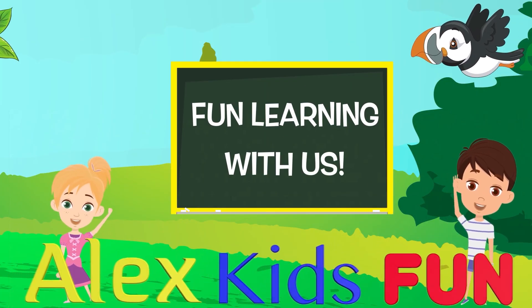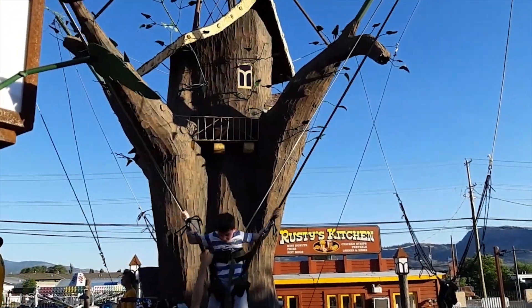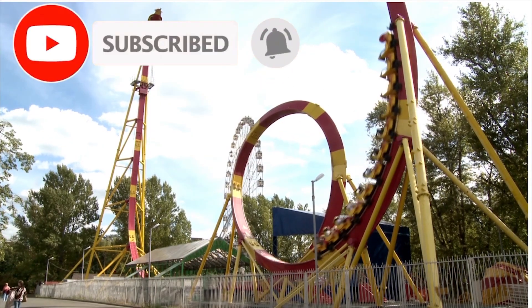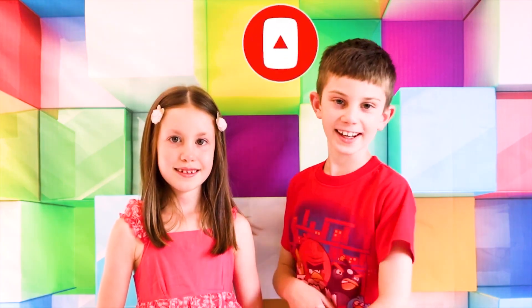Welcome to Alex's Kids Fun! Hello guys! Do you like speed? Do you like thrills? Do you like roller coasters? But do you know how roller coasters work? Let's check it out!